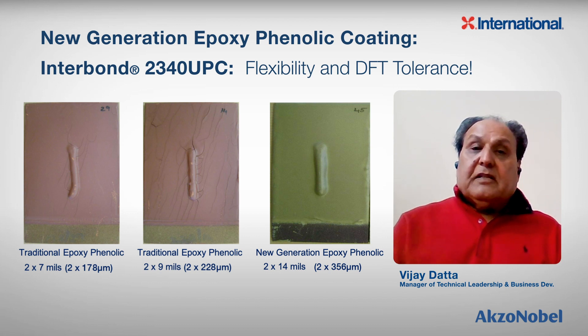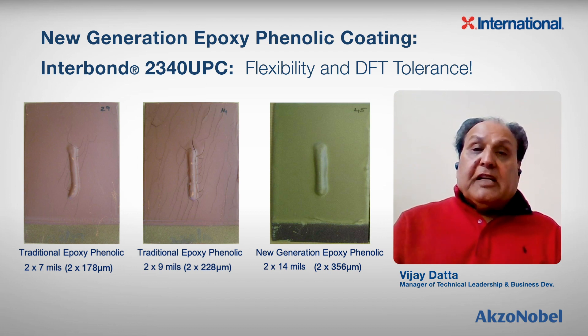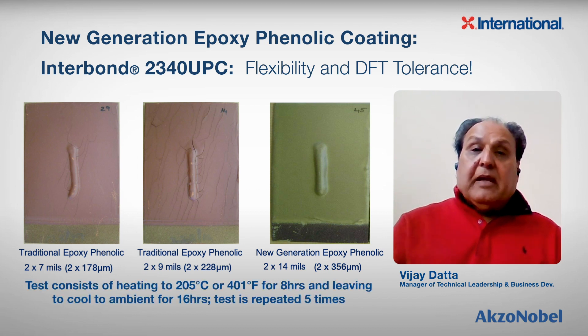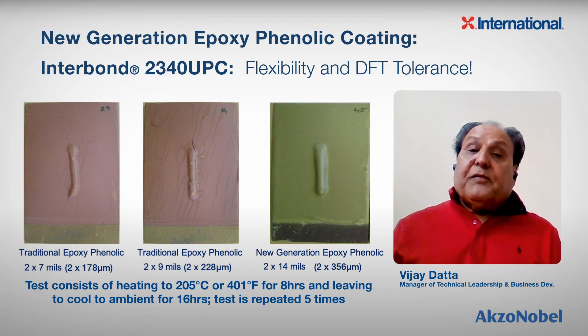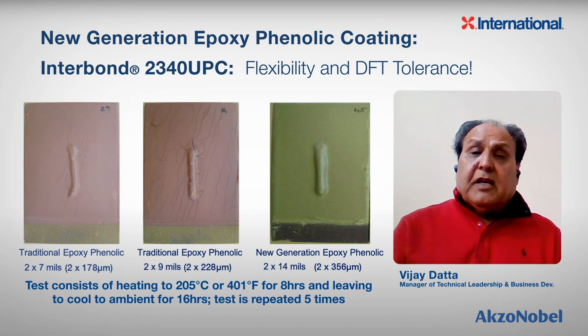Here is the film tolerance lab test. We applied traditional epoxy coating to two panels at 7 mils each coat and 9 mils each coat, and then the last panel is Interbond 2340 applied at even higher film thickness — 28 mils total, 14 mils each coat. These panels were cured and subjected to 400 degrees Fahrenheit for 8 hours, then naturally cooled to room temperature for 16 hours. We ran five cycles. The first panel showed cracking in the middle, the second panel with 18 mils of traditional coating showed cracking all over, and the third panel — Interbond 2340 — showed absolutely no cracking and no lifting.